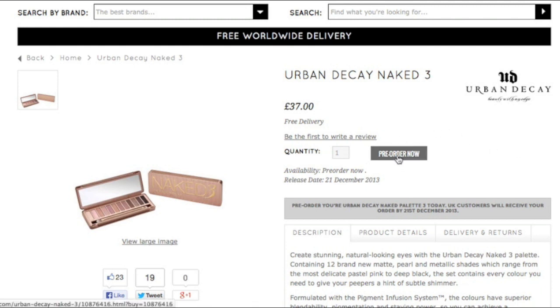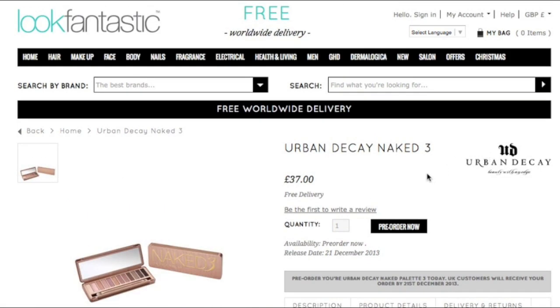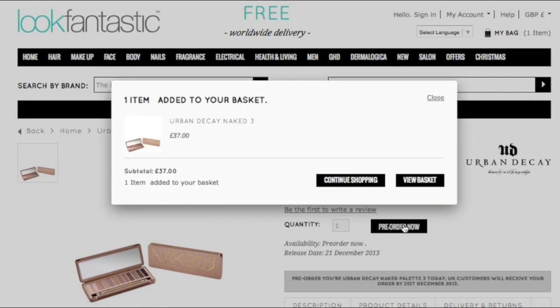They're not selling it as in they have it in stock, but they are pre-ordering now. So if you want to make sure that you've got your own and that it doesn't sell out before you manage to get your own palette, then you can pre-order it on their website today.